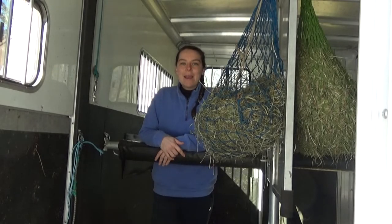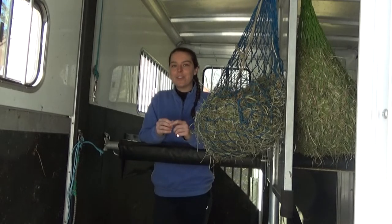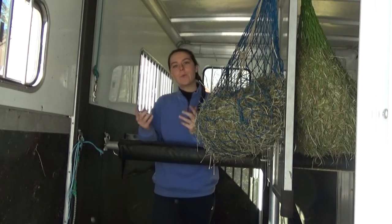Hey guys! Welcome to my trailer. Today I'm going to be making a video showing you some of my favorite things to have on hand in my trailer. To get started, I'm going to show you what's back here in the body of my trailer with the horses.